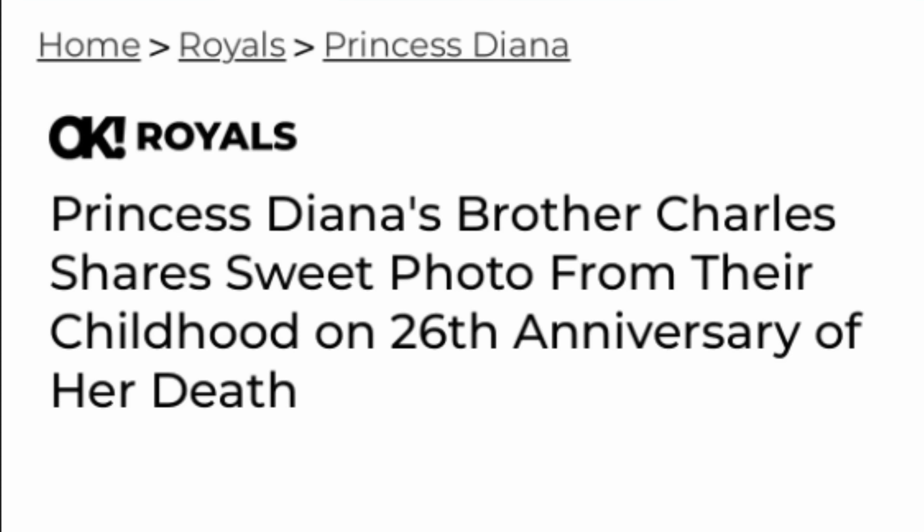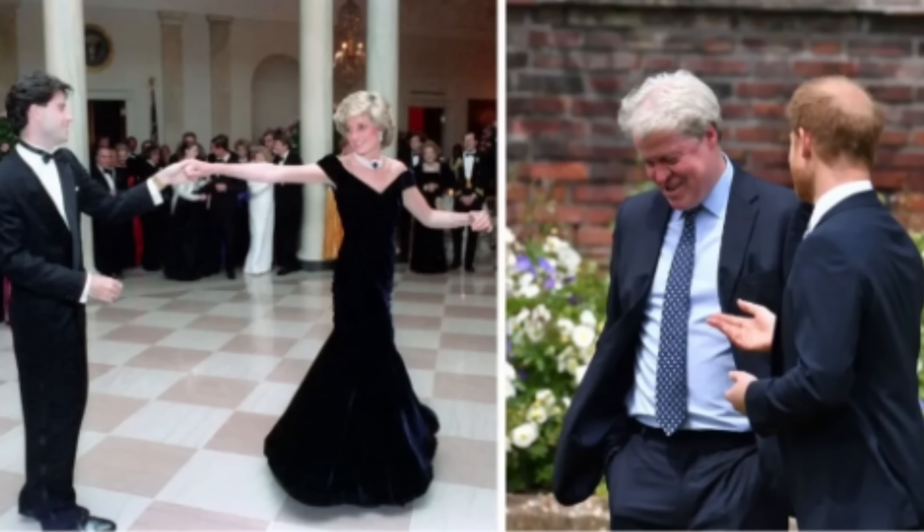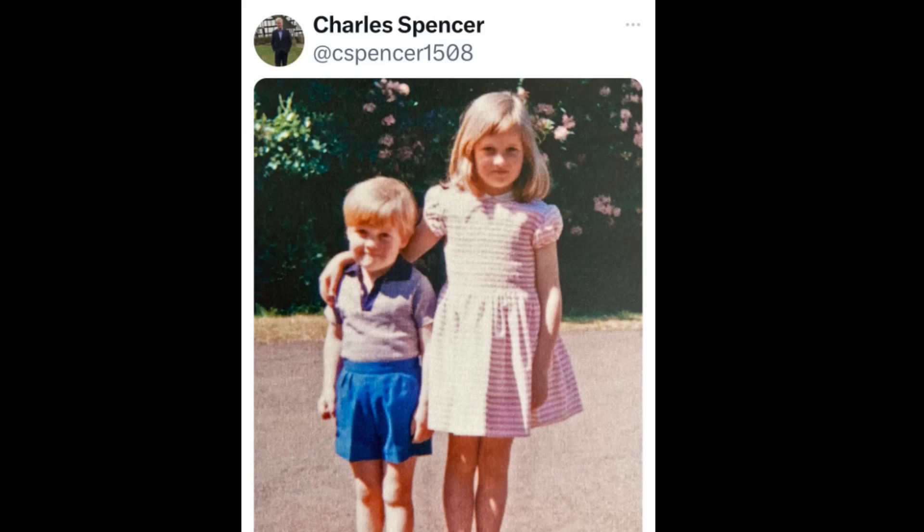We're starting off this morning with Diana's brother Charles Spencer, who on the 26th anniversary of her demise put up a photo from when they were small children. No caption on it, but a very sweet photo nonetheless. He said Diana and I had two older sisters who were away at school, so she and I were very close — which I believe. Very nice. All right, let's move on.